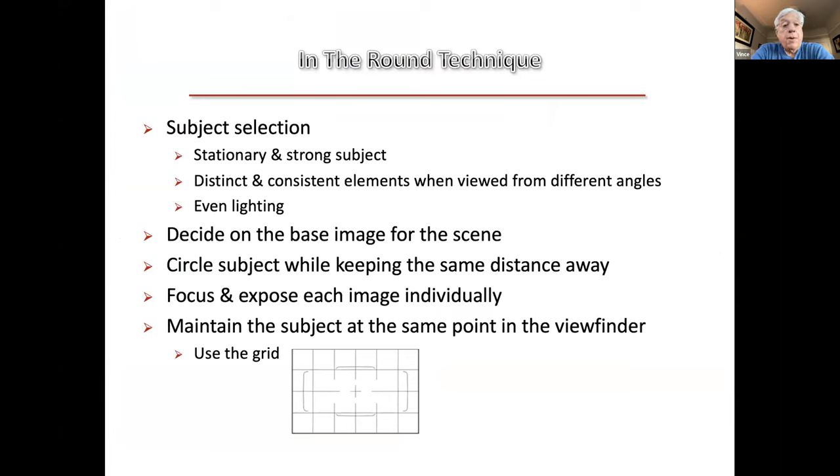The technique is best done with a stationary subject that is relatively strong, stands out, and has very distinct elements when you look at it going all the way around. The lighting would be best if it was evenly lit, say on a cloudy day. When you survey the scene, you pick what you think might be the good base image for your final capture. Then you circle that subject matter, keeping the same distance away from the subject all the way around — say a tree being 20 feet away. Each frame is exposed and focused individually, keeping the main subject at the same spot using a grid.